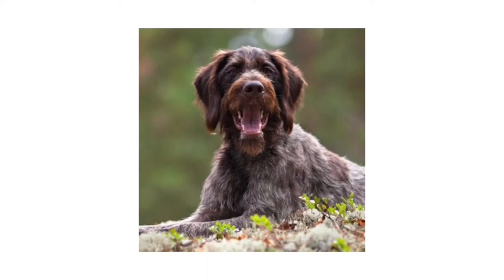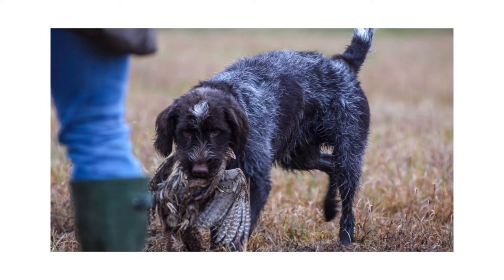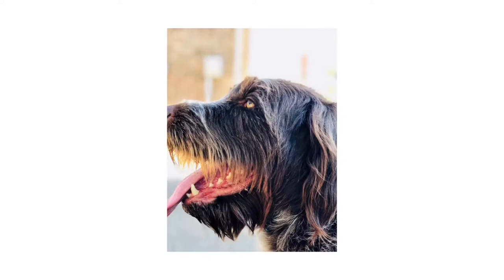Number 5: Wirehaired Pointing Griffon. The hard-working Wirehaired Pointing Griffon, renowned as the supreme gundog, is known for the harsh, low-shedding coat the breed is named for. Outgoing, eager, and quick-witted, Griffs are incomparable in the field and loving at home.